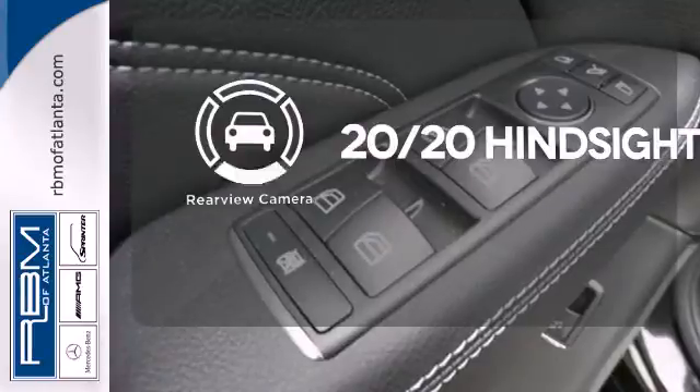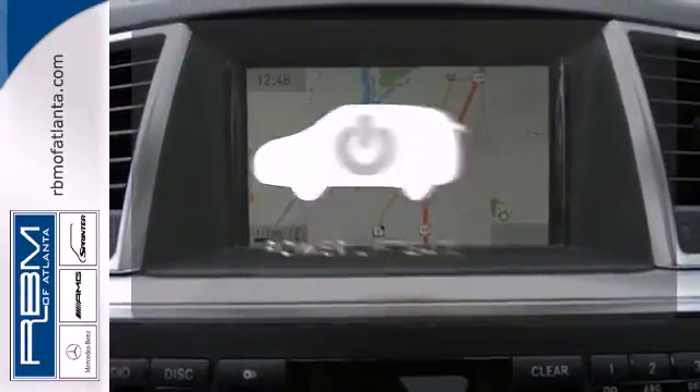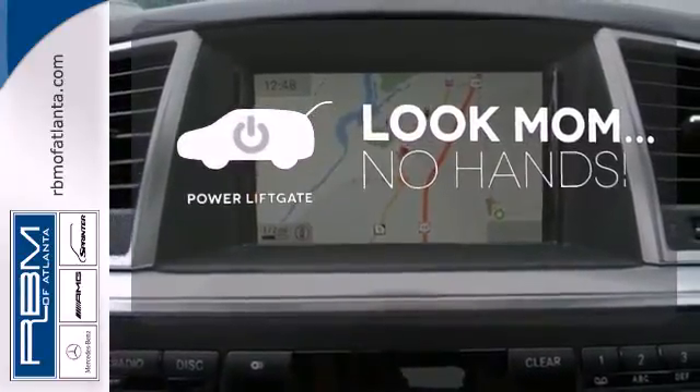See objects previously out of sight with the rear-view camera. Enjoy the hands-off ease of rear-door operation with the power liftgate.